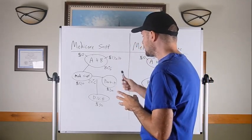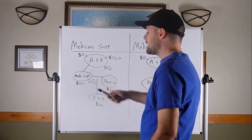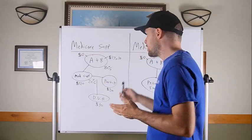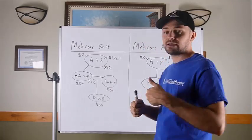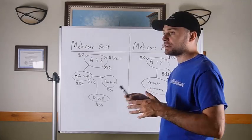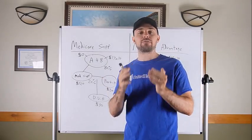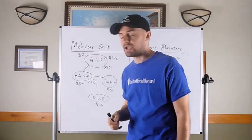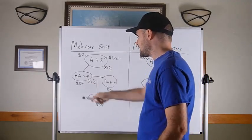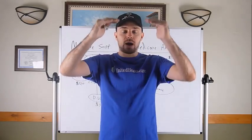Now the negatives of a Medicare Supplement plan: first, it's more confusing for the average person. Most people going this direction face an adjustment period because they're not used to having multiple plans with different jobs. It's easy to forget what each one does — 'What is this one for again?' — and that can be a rough transition for the average person.